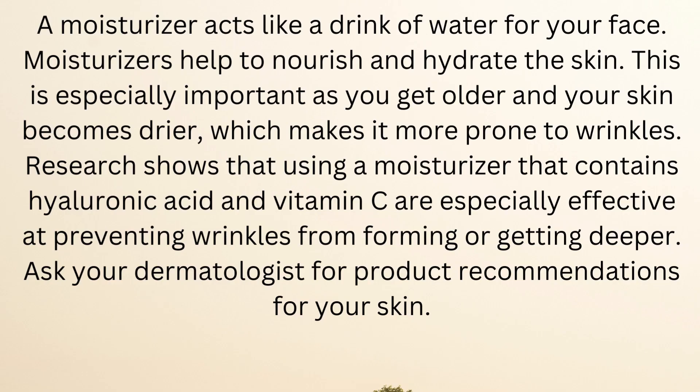Moisturize. A moisturizer acts like a drink of water for your face, helping to nourish and hydrate the skin. This is especially important as you get older and your skin becomes drier, which makes it more prone to wrinkles. Research shows that using a moisturizer that contains hyaluronic acid and vitamin C are especially effective at preventing wrinkles from forming or getting deeper. Ask your dermatologist for product recommendations for your skin.